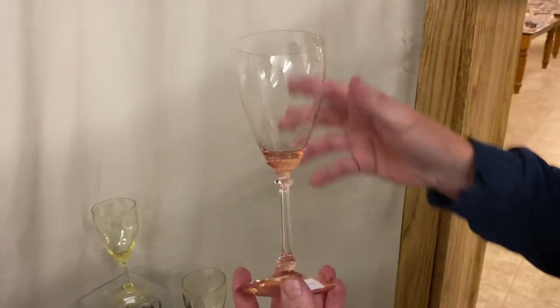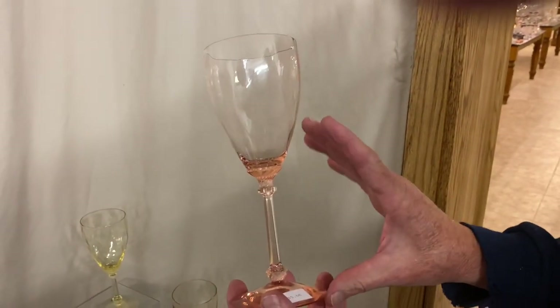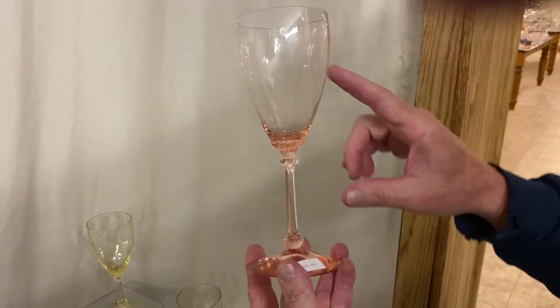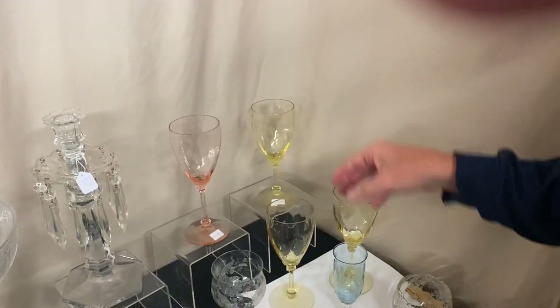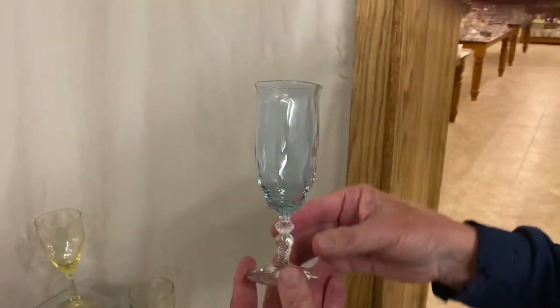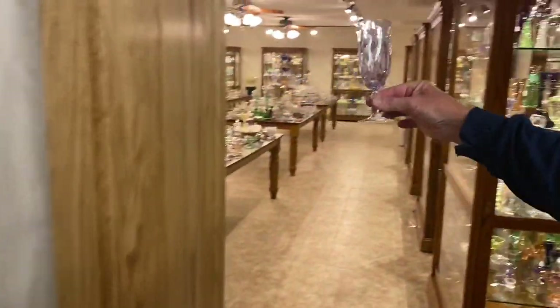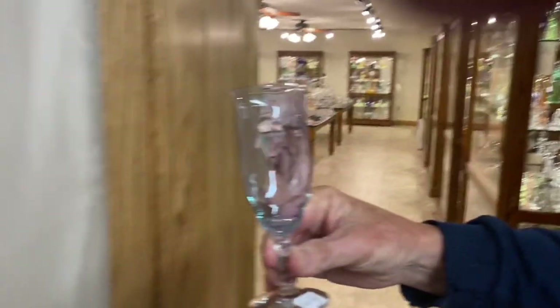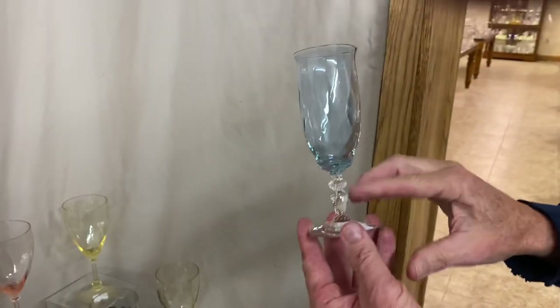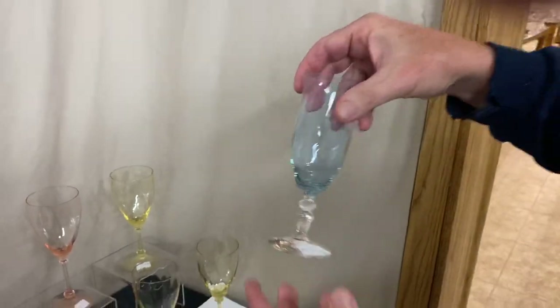We have one tall stem water goblet, almost eight and a half inches tall. It's Flamingo with Old Dominion and it's $35. Creole Alexanderite — I'll show you the color right here in the room so you can see what beautiful color this piece has. It's a footed parfait and Creole has a crystal stem and foot, Alexanderite top, and it's $95.